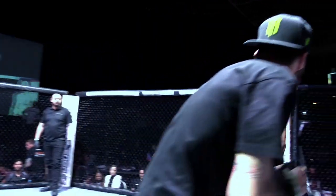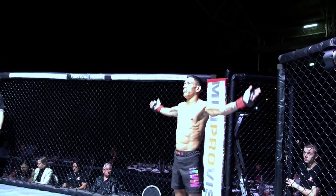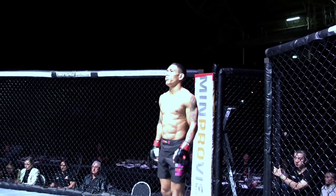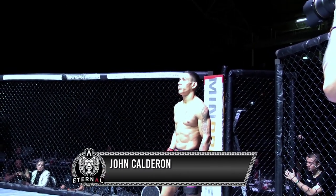Fighting out of the red corner, trained out of Absolute MMA by way of Melbourne, Victoria. He officially weighed in at 56.5 kilograms, six fights for four wins. Ladies and gentlemen, Giorgino Calderon.